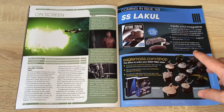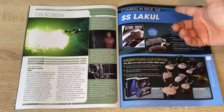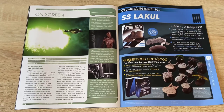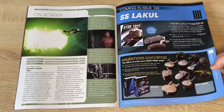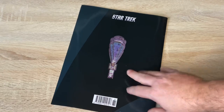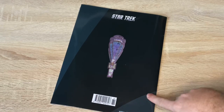Sneak peek at the next issue: issue 162 will be the SS Cohl from Star Trek Generations. Let's close out on an interesting biography here and check out what secrets and details lie within this model.